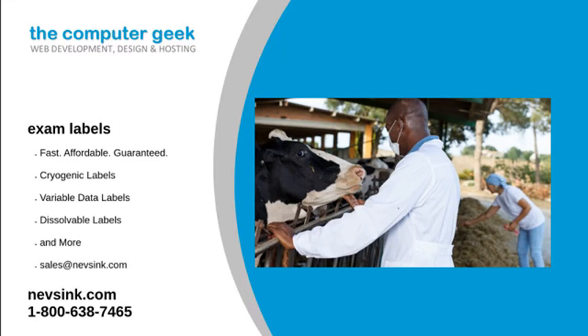For more information on our exam labels, visit our website or give us a call at 1-800-638-7465. We will answer any questions that you may have. Contact Neves Inc. today.